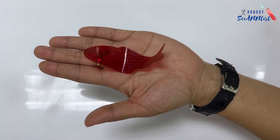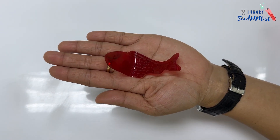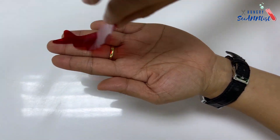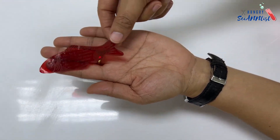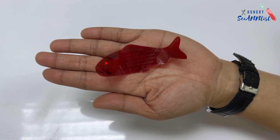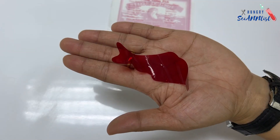it responds by moving, curling, or even flipping over. This response is due to the expansion or swelling with moisture of the lower side of the fish in contact with your palm.